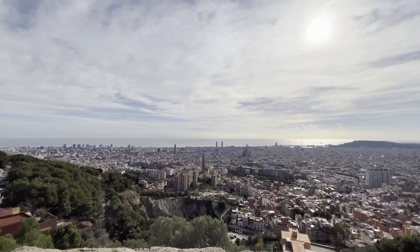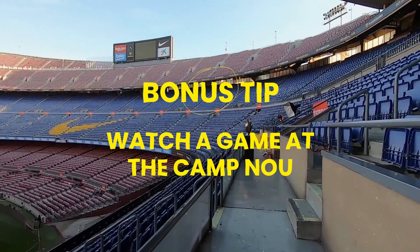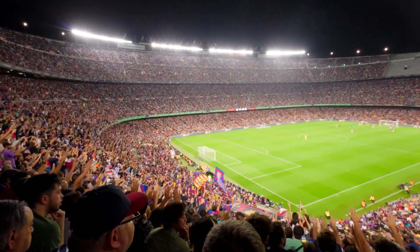The best place for the view is Turó de la Rovira — a hill overlooking Barcelona that is easily accessible. You can go there anytime for free, but try to avoid sunset times as it tends to get quite crowded lately.